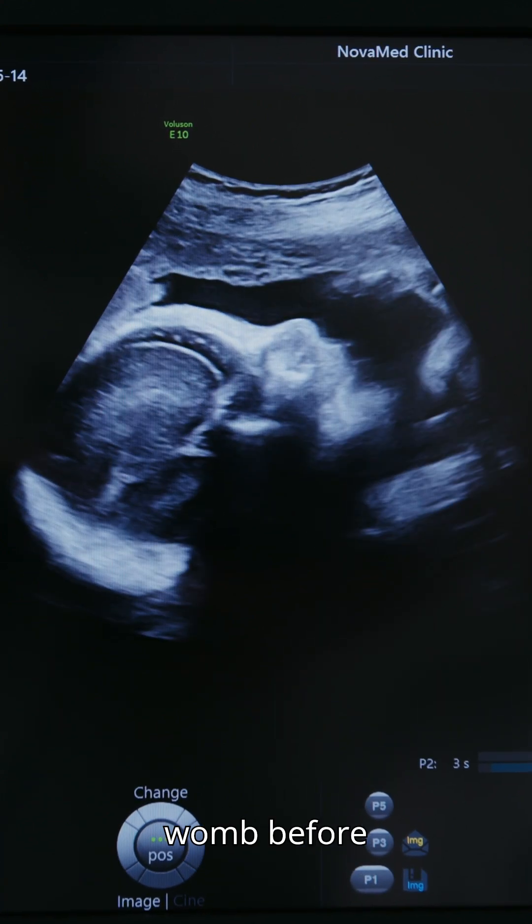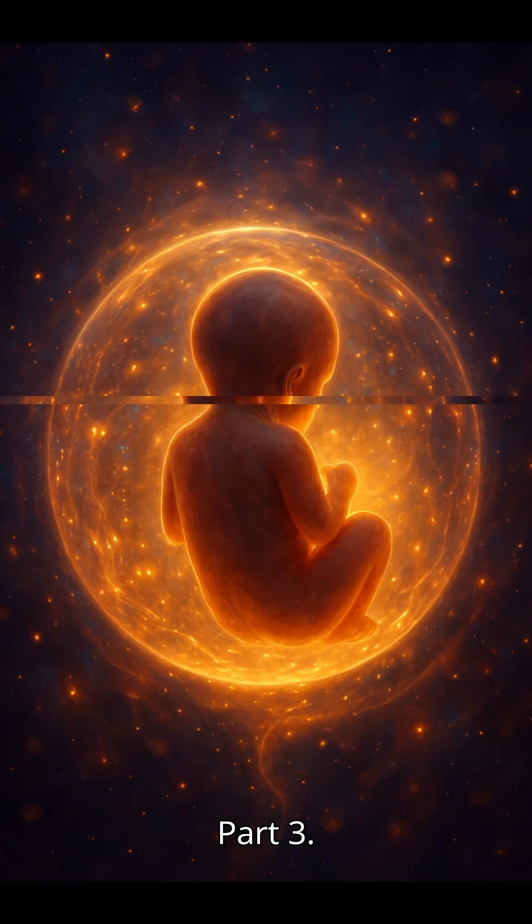Features we grow in the womb, before birth, and then lose. Part 3. The third one will blow your mind.